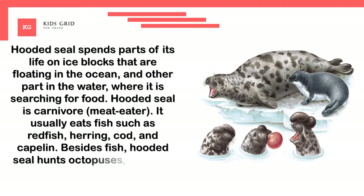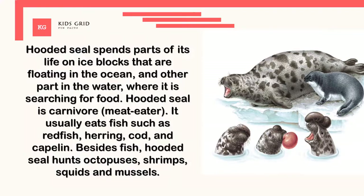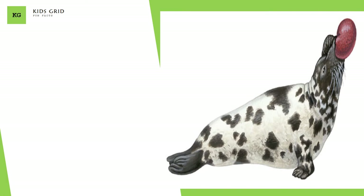Besides fish, the hooded seal also hunts octopuses, shrimps, squids, and mussels. The main predators of hooded seal are killer whales, sharks, and polar bears.